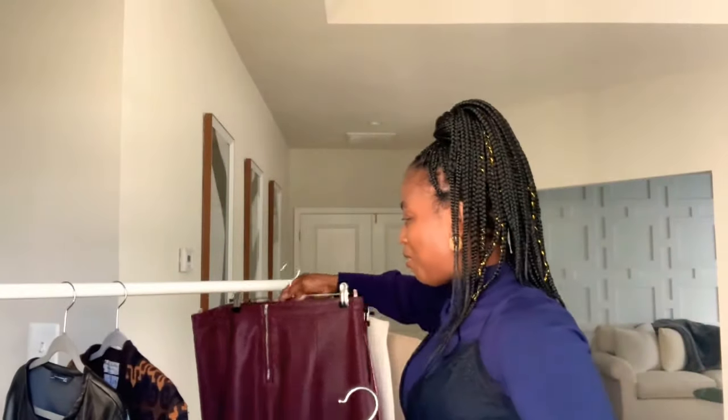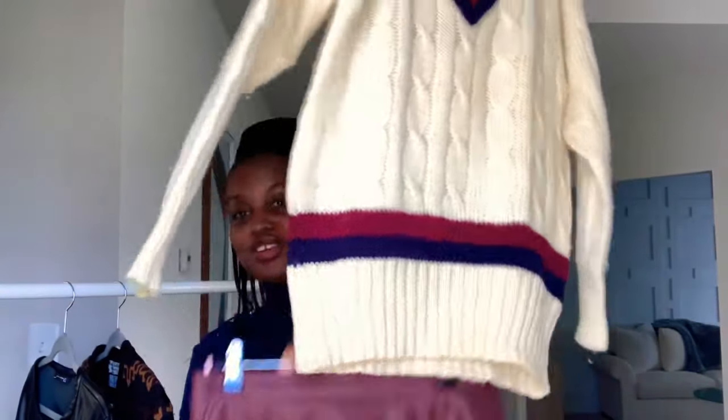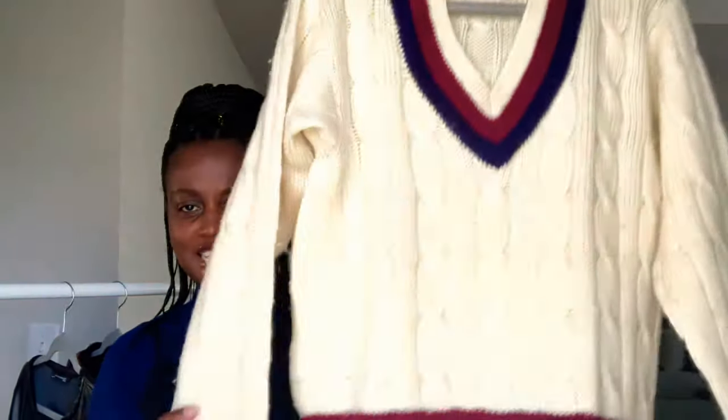It's a little bit worn but I'm going to do some TLC to it. I'm thinking about pairing it with this mini leather skirt that I have. You could do this with it, or do like a black pencil mini skirt and some boots — that's a vibe. I love this sweater.